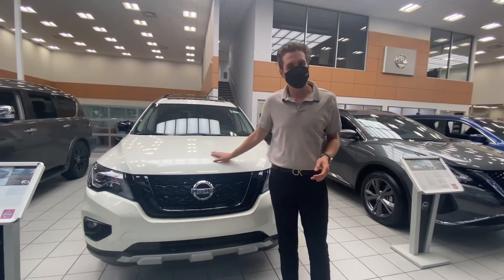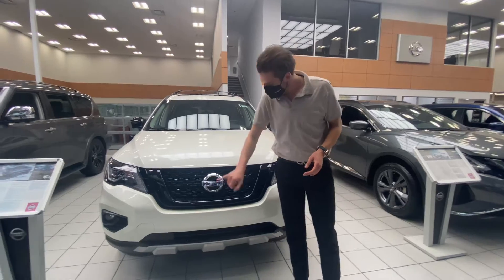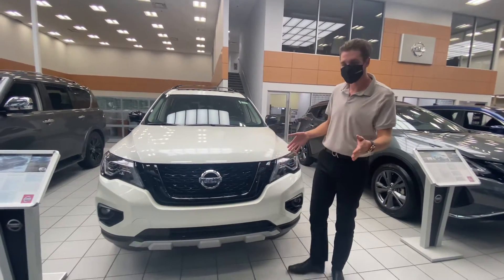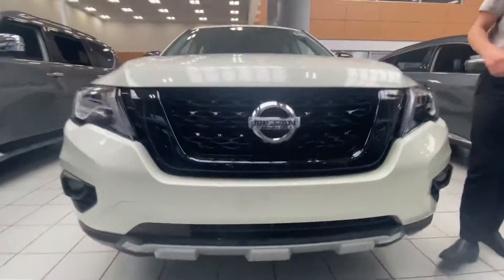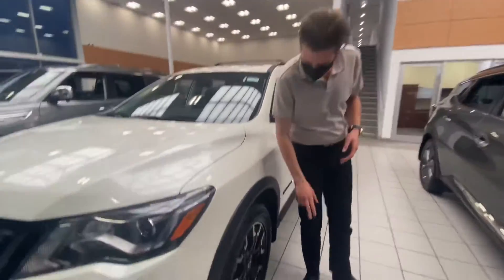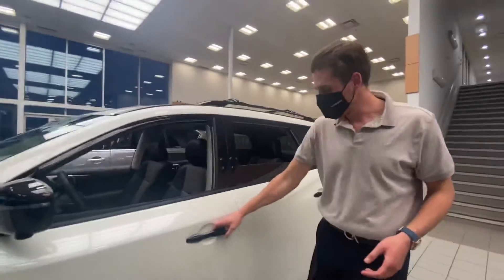We have the 2020 Nissan Pathfinder Rock Creek Edition. Right here we have the forward camera so you can see the objects in front of you for easy parking. Shining crew headlights along the side, so if any rock or debris hit it, it won't break on you. And those beautiful two-tone rims here.